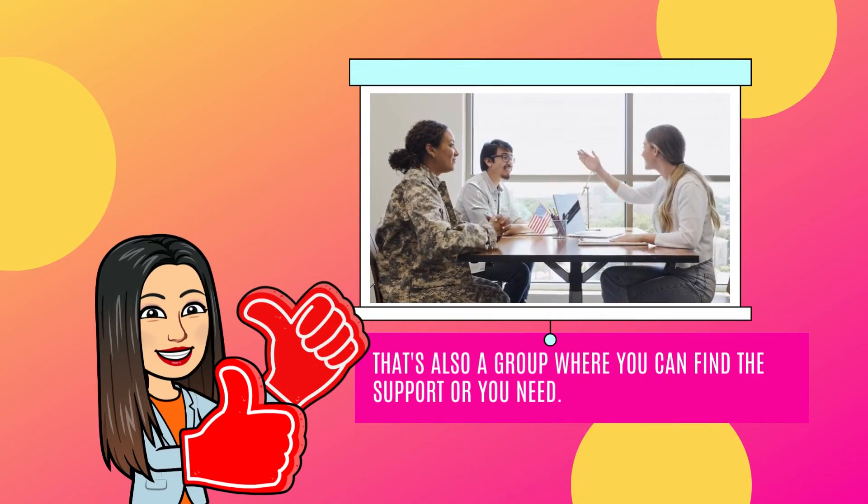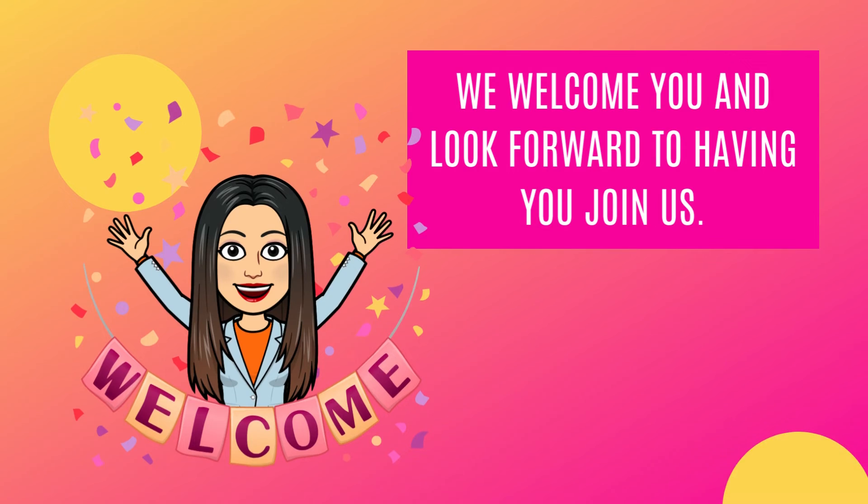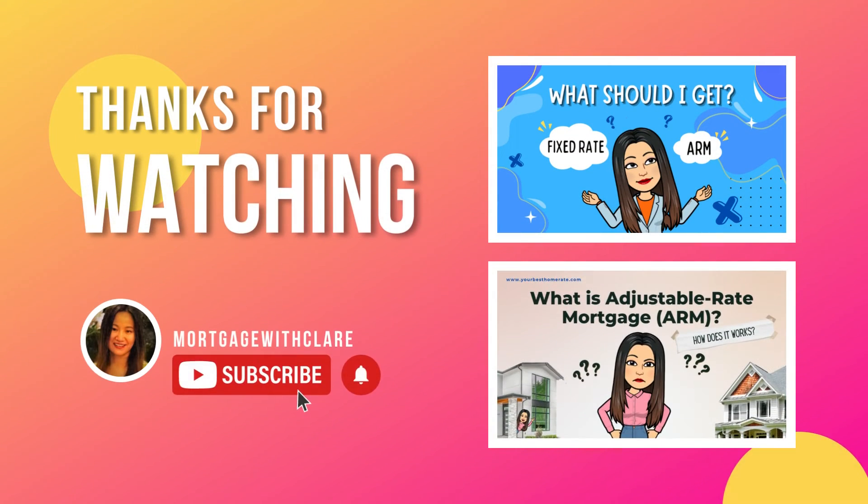That's also a group where you can find the support you need. We welcome you and look forward to having you join us. Thank you for watching. Please don't forget to like, comment, and subscribe to my channel to get more latest topics about mortgage.